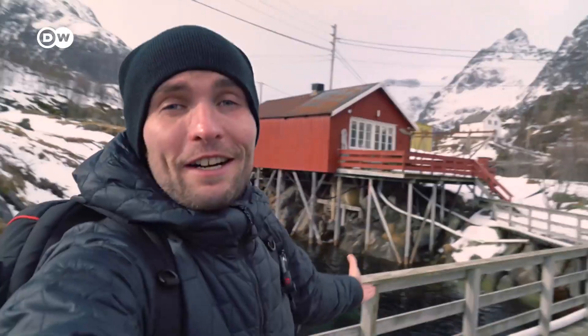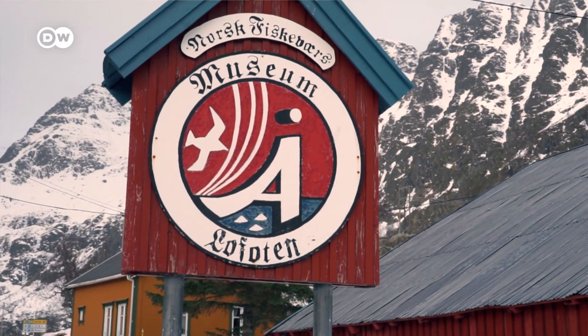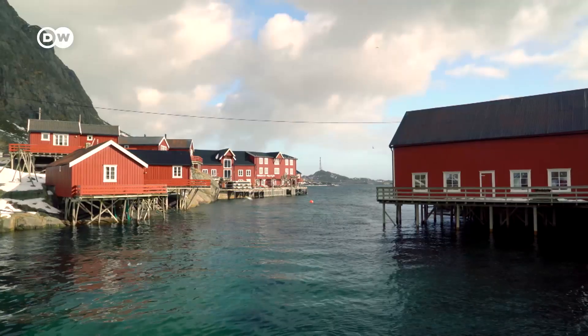Good morning from the Lofoten. We start our discovery in the town of Å, which is also the beginning of the road that stretches all over the Lofoten Islands.